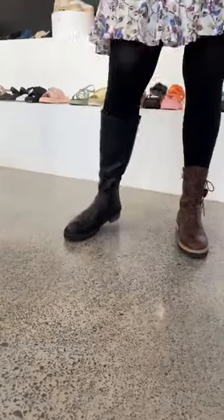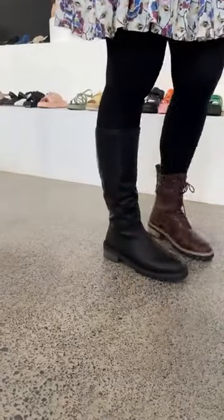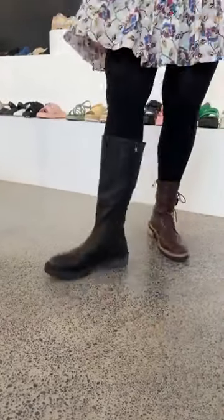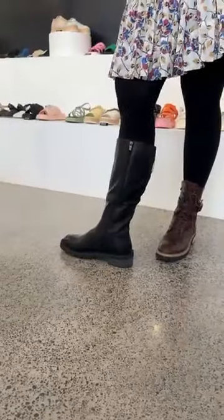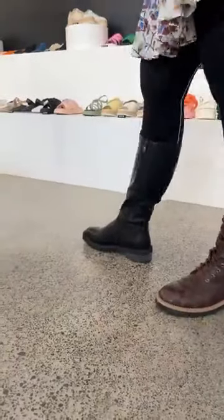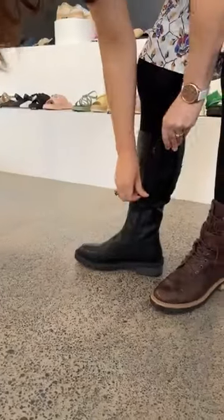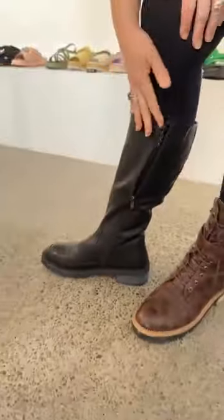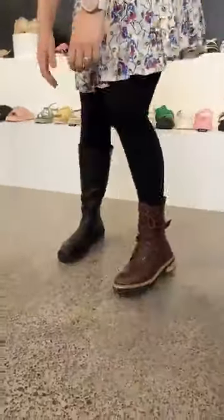And of course, the tailor boot — nice, simple little boot. Just an inside zipper and a little inside gusset. We should show the inside of that boot — the angel touch lining. It's fluffy, look at that! That's so nice. I love them.